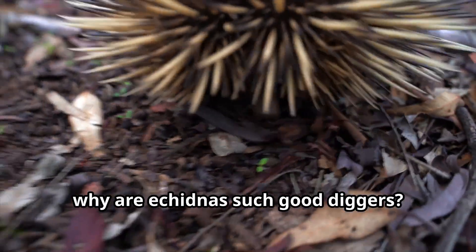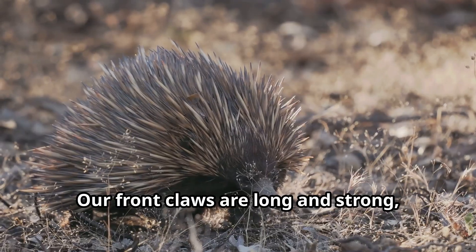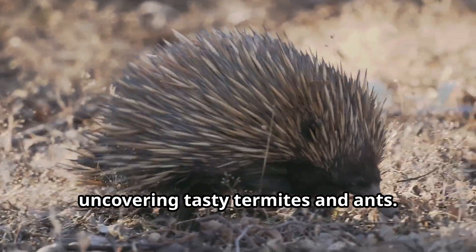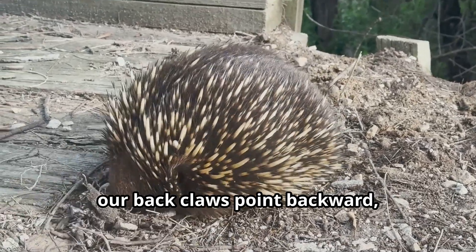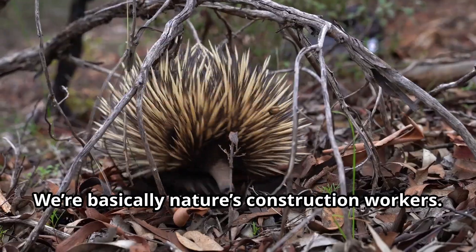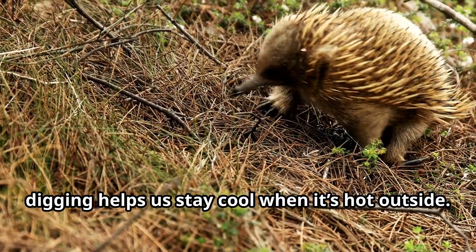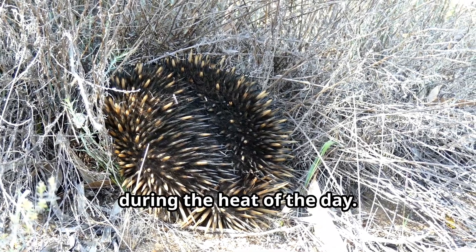Speaking of digging, why are echidnas such good diggers? It's all in the claws, mate. Our front claws are long and strong, perfect for breaking through soil and uncovering tasty termites and ants. Our back claws point backward, which helps us clear away dirt as we dig. We're basically nature's construction workers. Plus, digging helps us stay cool when it's hot outside — we can create little burrows to rest in during the heat of the day.